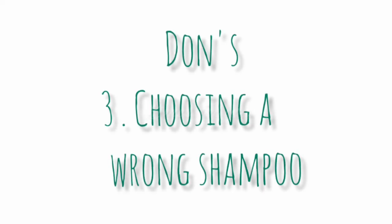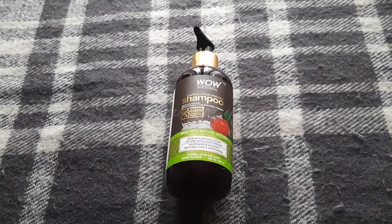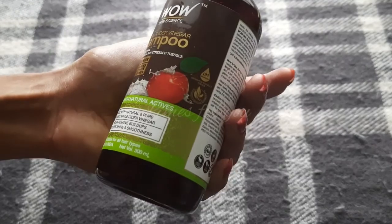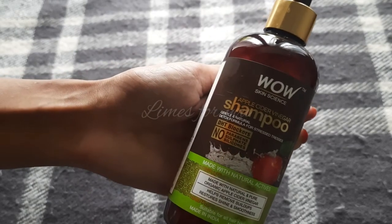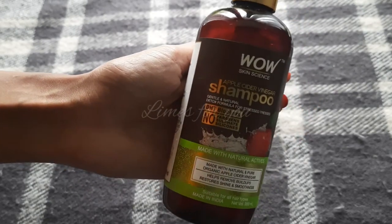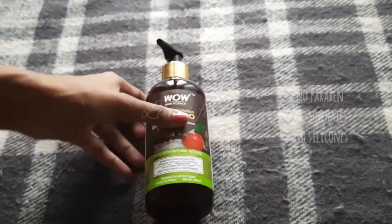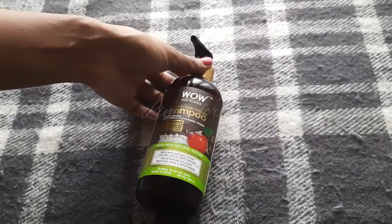Number three is choosing the wrong shampoo. Shampoo is basically a hair cleanser — it cleanses dirt and oil from the scalp, but the pH of the scalp shouldn't be disturbed. First check whether you have a dry, oily, or normal scalp, then choose accordingly. Always choose a pH-balanced shampoo, and also choose a toxin-free shampoo. This is one of the best things you can ever do for your hair.